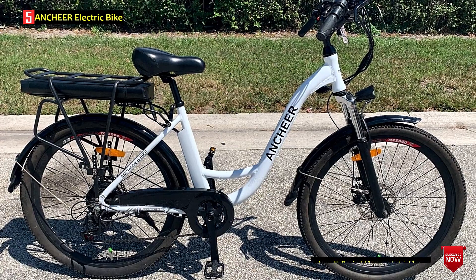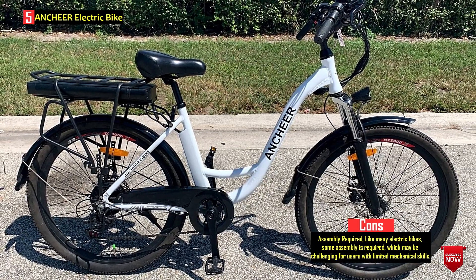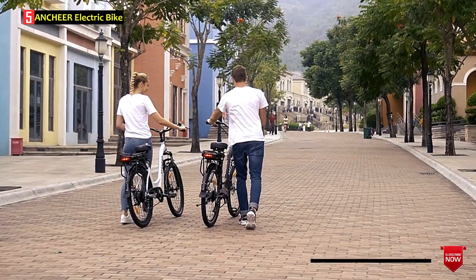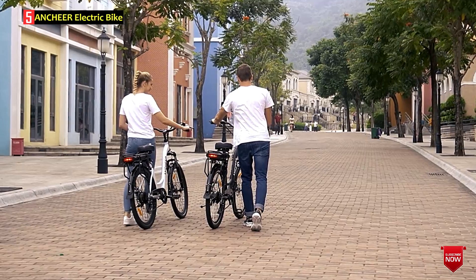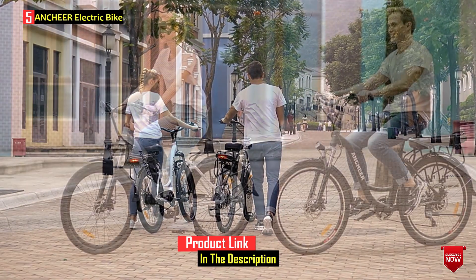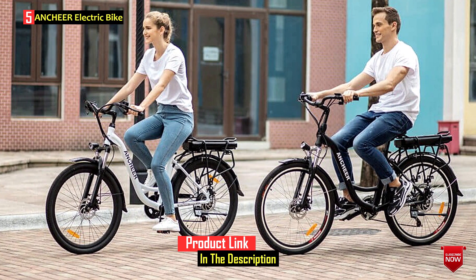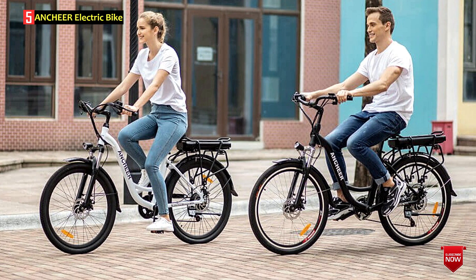The 7-speed gear system ensures versatility, allowing riders to seamlessly navigate various terrains. The bike features a digital display providing crucial information such as battery level, current speed, and mileage. Safety is prioritized with front and rear lights, as well as dual-disc brakes for reliable stopping power. The ANCHER electric bike appears to be a feature-rich and well-designed option for riders seeking a high-performance city commuter e-bike.